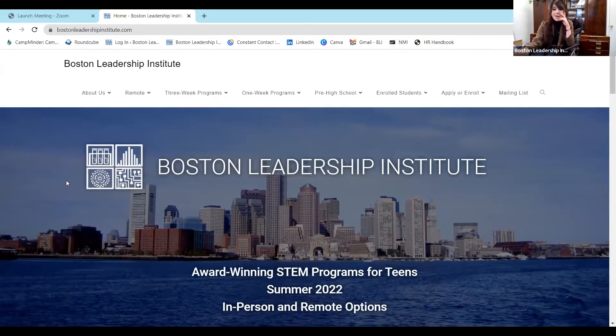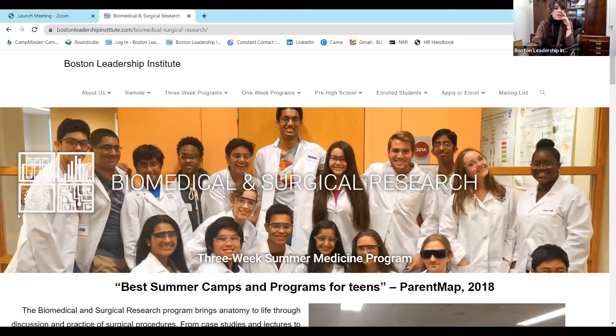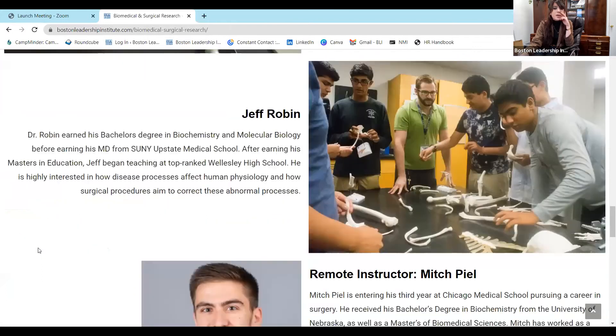We're going to go through some of our most popular programs right now because I want everyone here to get the opportunity to apply — we are running out of seats. I know you're here for a look at our medical programs, so our most popular program, which won't surprise those of you who see yourselves as future doctors, is Biomedical and Surgical Research. We are one of the only programs offering anything for high school students in surgery. You're dissecting, learning knot-tying, suturing, working on tissue pads and the same medical-grade devices that medical students use.